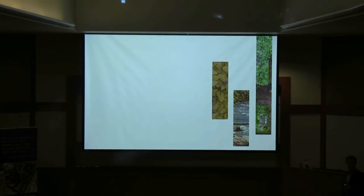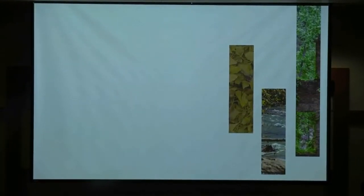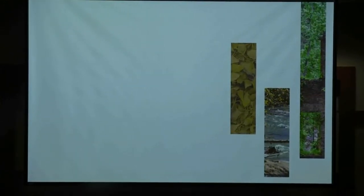To start, raise your hand if you are an architect. You guys will understand and love half the presentation. Raise your hand if you're an engineer — you will love and understand the other half. And raise your hand if you're something else — landscape architects — and you'll understand everything.